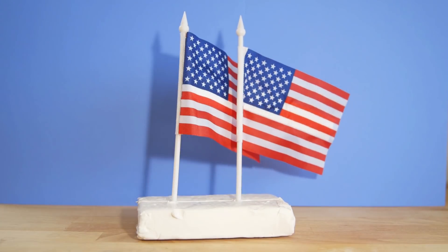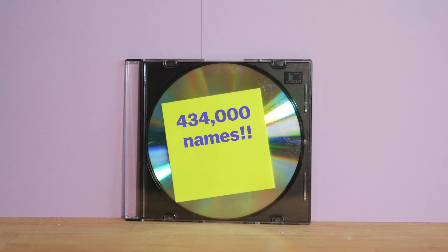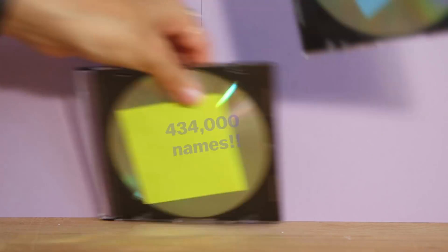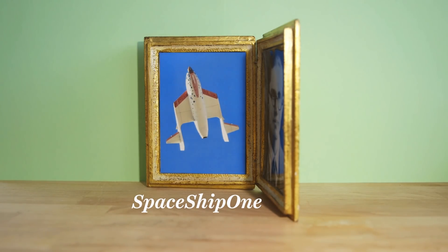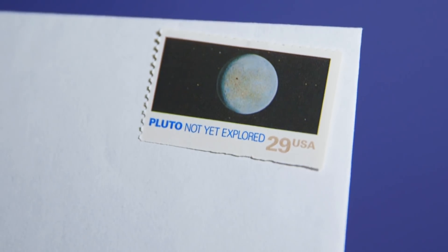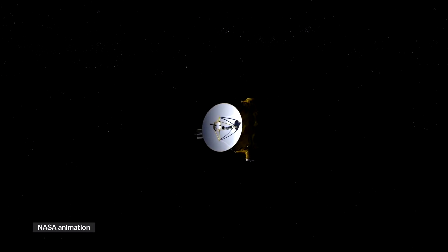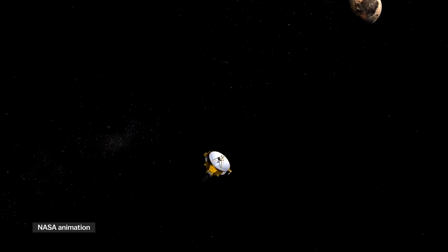It has two American flags, two state quarters from Florida and Maryland, a CD-ROM filled with the names of 400,000 people who signed up back in 2005, a CD-ROM with pictures of the New Horizons team, a piece of Spaceship One — that's the first privately owned spacecraft — and a U.S. stamp from 1991 that says 'Pluto: not yet explored.' So New Horizons has been flying for more than nine years now, and its date with Pluto has finally arrived.